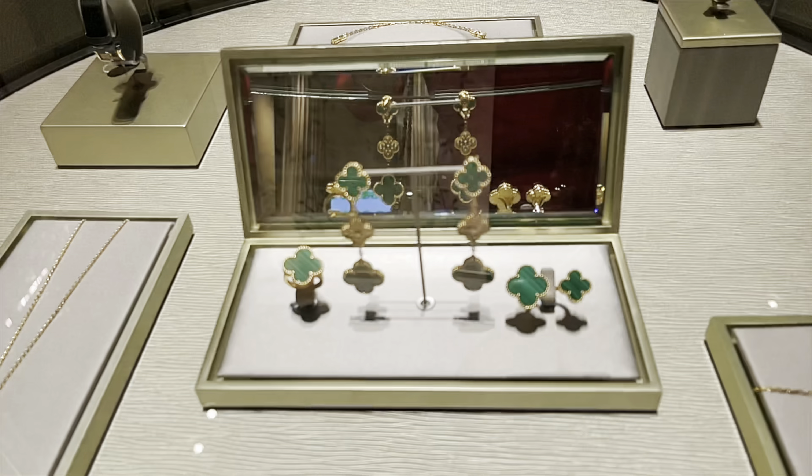Hi everyone, welcome back to my channel. My name is Jen and my channel is all about girly stuff — luxury items, non-luxury items. I've recently been buying more luxury items: beauty, fashion, handbags, ready-to-wear, jewelry. For today I really wanted to do a quick luxury gift guide — a special one for Van Cleef and Arpels — if you're interested in a gift for yourself or for someone special.